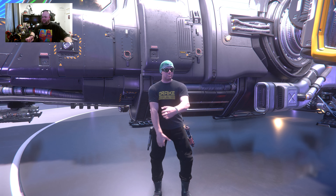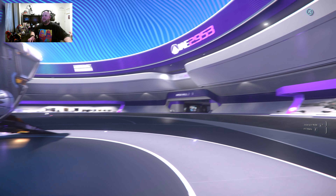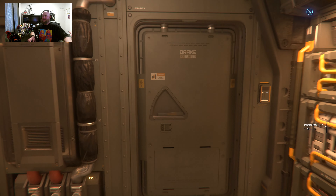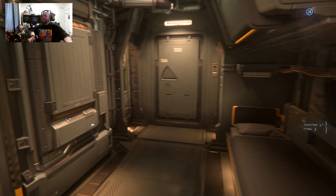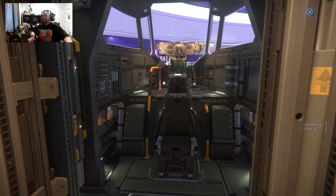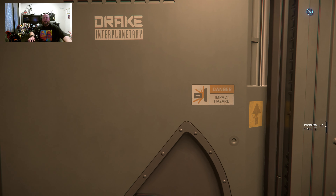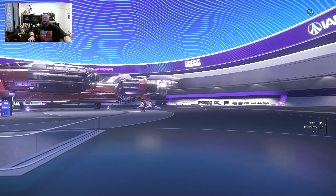It's meant for hauling things, as you can see by the cargo room. When you go inside, it's got its little bed and it's got the cockpit. Nothing really to hoot and holler about. Again, Drake is very cut and dry, to the point. They don't need a lot of frou-frou shit.